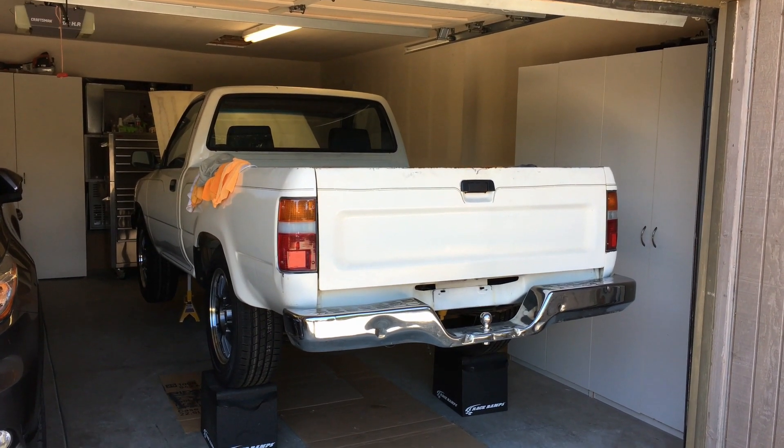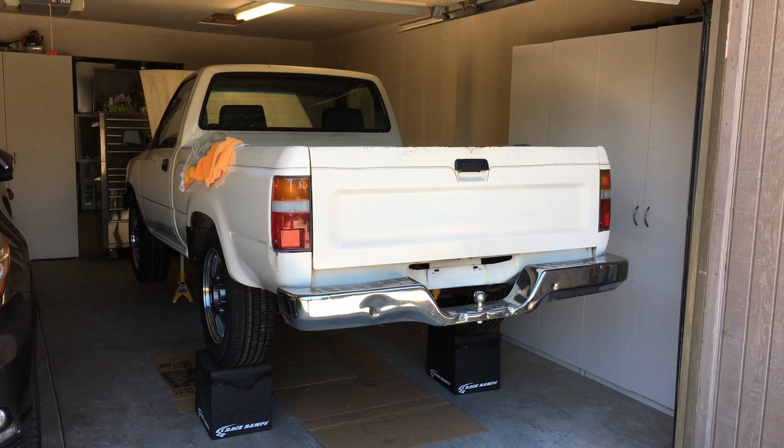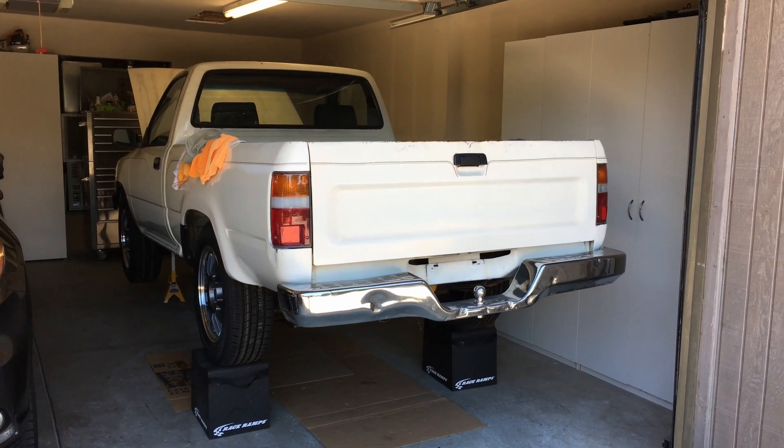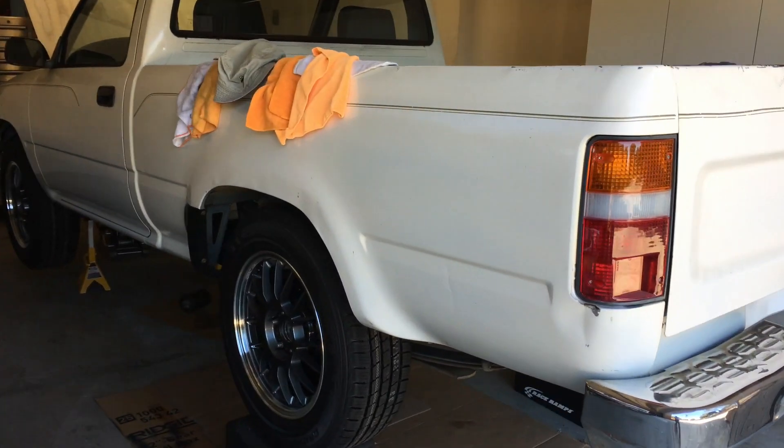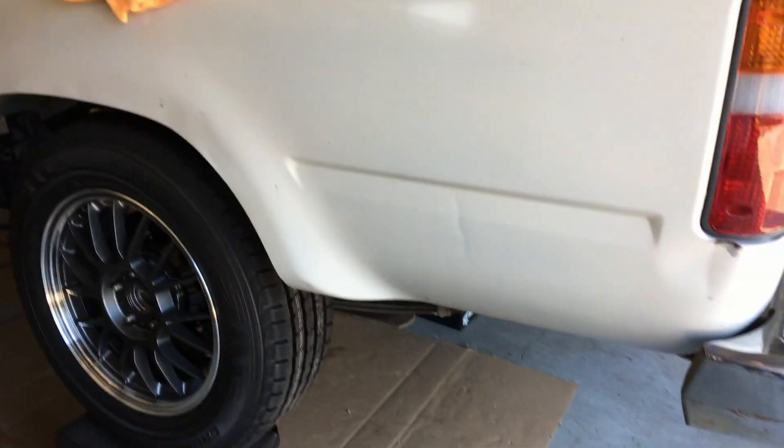I haven't uploaded a video in a while because I've been working on the Toyota pickup, but I thought I'd just do a short update for anyone on the channel who's been following along.